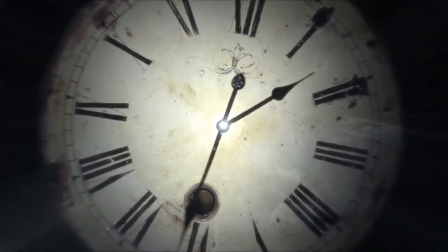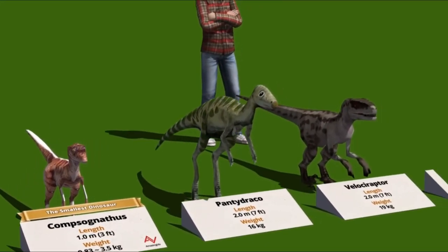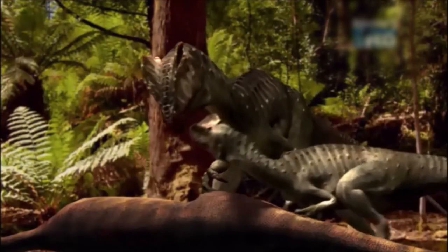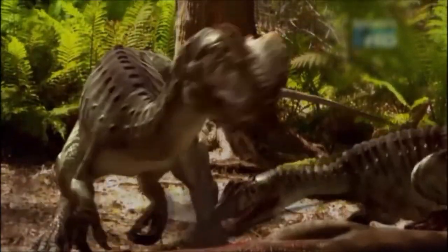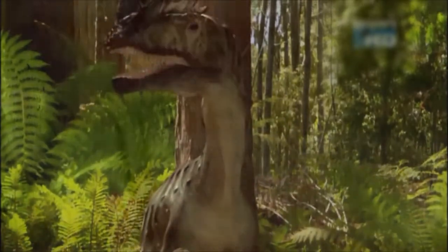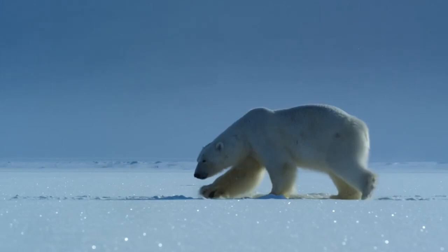Rewinding the clock back to the late Triassic in western North America, most dinosaurs were no bigger than turkeys or eagles. But Dilophosaurus wasn't there to fit in — it was way bigger than how it was shown in the movies. In fact, the largest ones weighed around 1,500 pounds, similar to an adult polar bear.